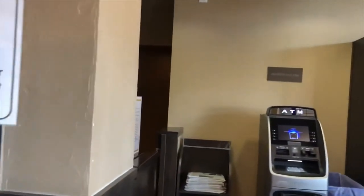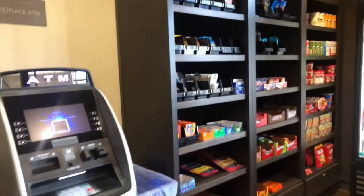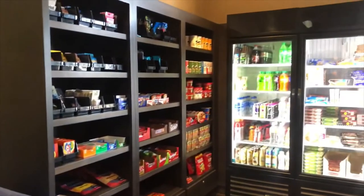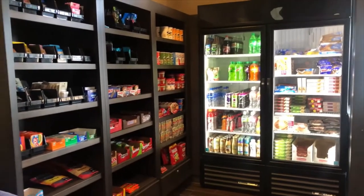Our hotel opened in February of 1999, but we did a complete renovation in February of 2018. One of the things we added was a marketplace, and we love to add and play with items that our guests request.